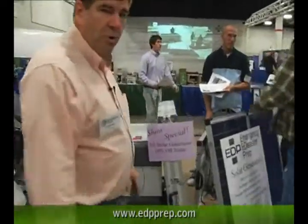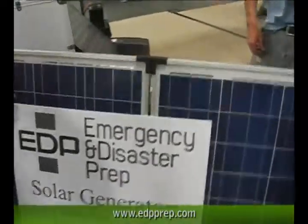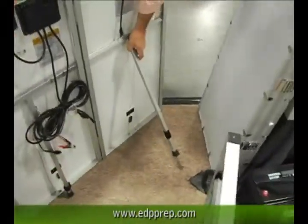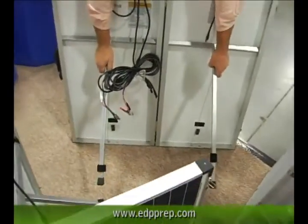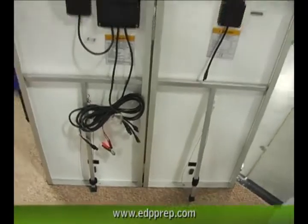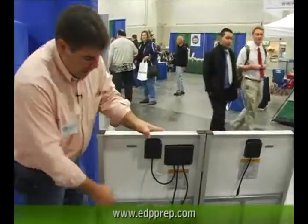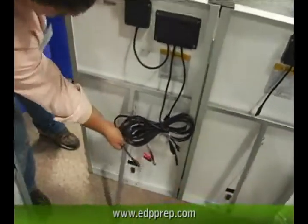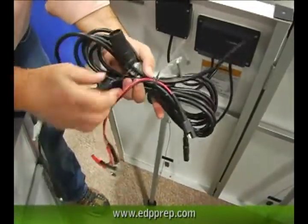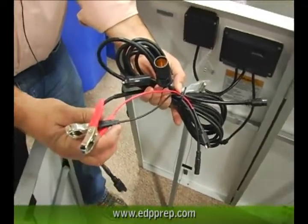One thing that's nice about our solar panel systems — if we look around back here, you can see the legs that come on each of these packages. These legs are adjustable, so I can aim them right at the sun for whatever time of day it is. And these systems also come with all the adapters to hook to any rechargeable battery, whether it be an ATV battery,